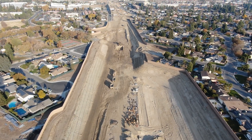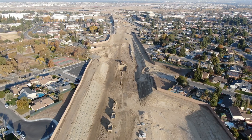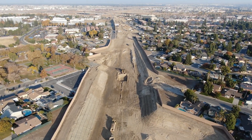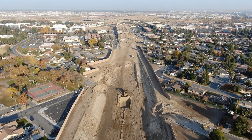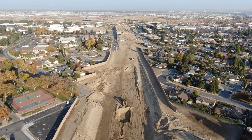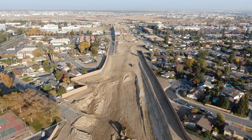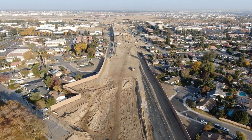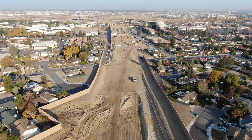Now heading toward the north — Morella has been taken out and a new overpass will be built to go over the corridor. Unfortunately in this segment my battery ran out on my drone, which is another reason I had to do this video in multiple segments.